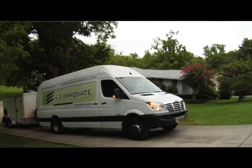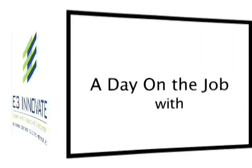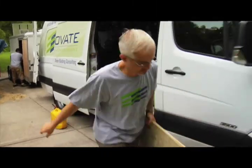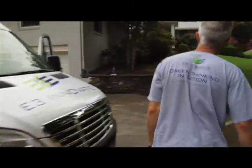We chose E3 Innovate because they had the best reputation in the Nashville area. I've inspected several hundred homes here in Middle Tennessee.